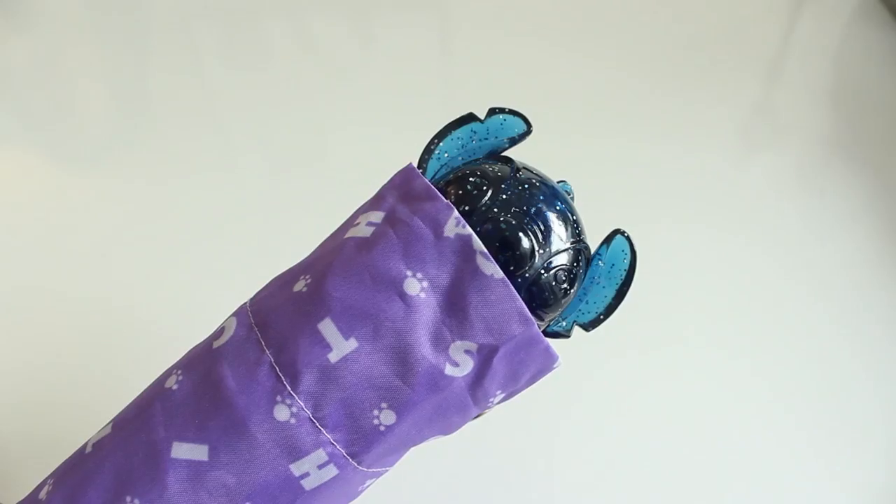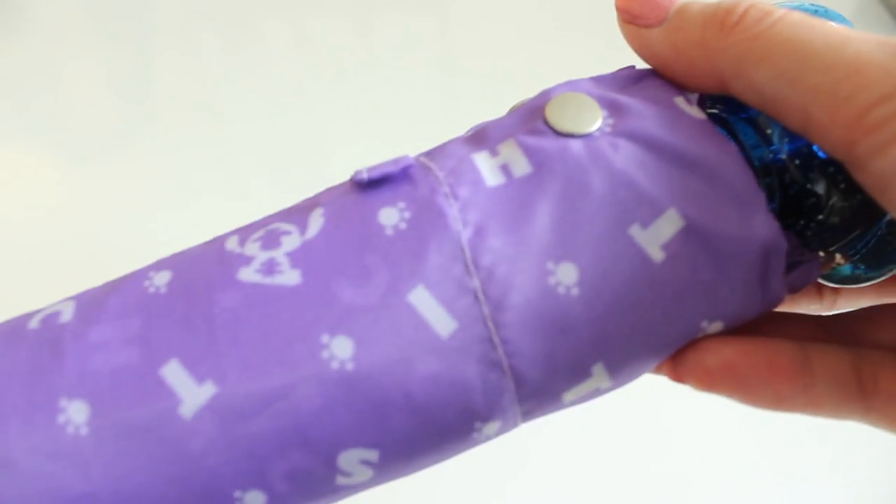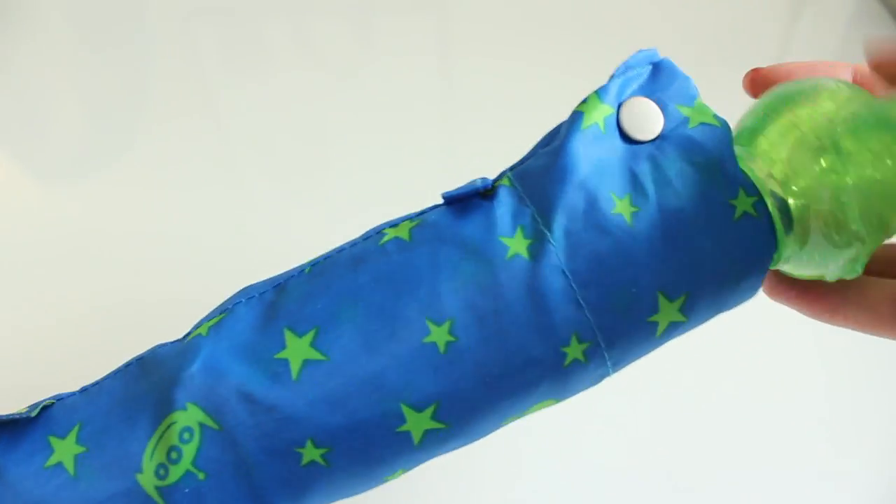The first item I'm going to be talking about are these umbrellas. I got this when I was in Shinjuku. It was around 960 yen, so it was $9.60. I got a Stitch one and I got an Alien one. I just thought it was super cute. I'm really obsessed with Alien, and in Japan they really love their Aliens.